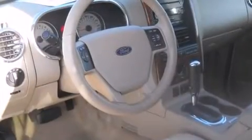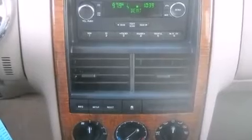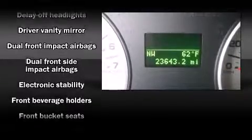It's equipped with tons of terrific amenities, but it won't break your budget. Like heated seats, one-touch window functionality, a leather steering wheel, a trip computer, an automatic dimming rear-view mirror, fully automatic headlights, and power windows.